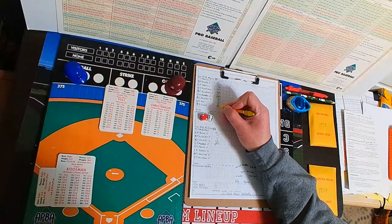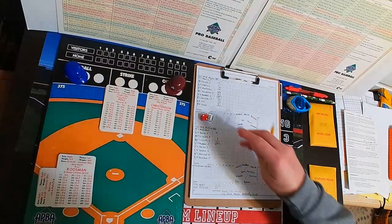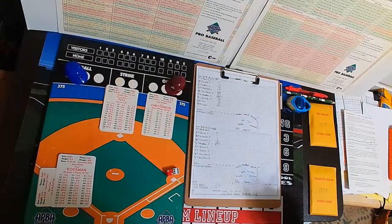We go to the bottom of the second, no score here at the Vet. Mets lead the series 1-0 in the best of five. Winner advances in the National League East region of the Doubleday Cup.